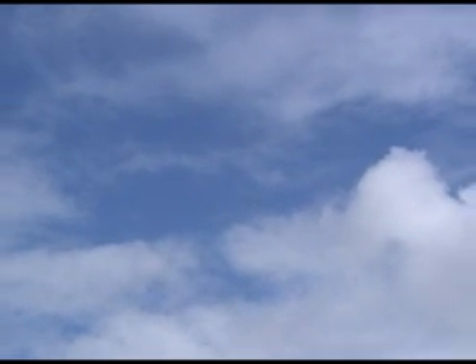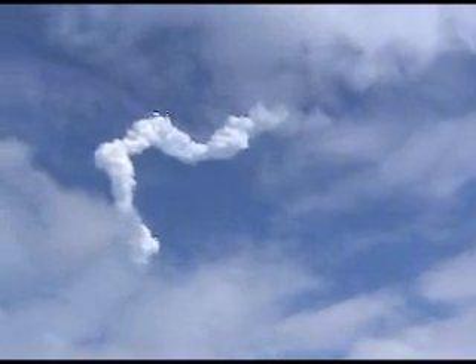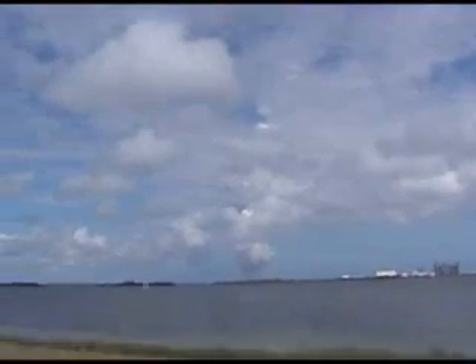Three minutes, five seconds into the flight. Discovery is 85 miles downrange from the Kennedy Space Center, flying at 3,800 miles per hour. All continues to go smoothly on Discovery's climb to orbit, on track for its link-up with the International Space Station Thursday morning.